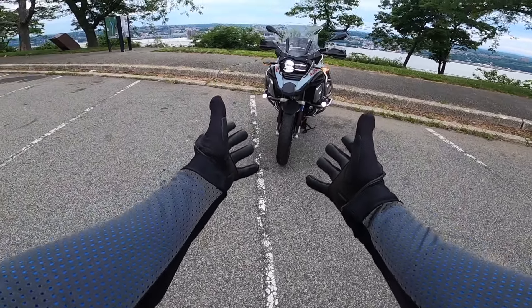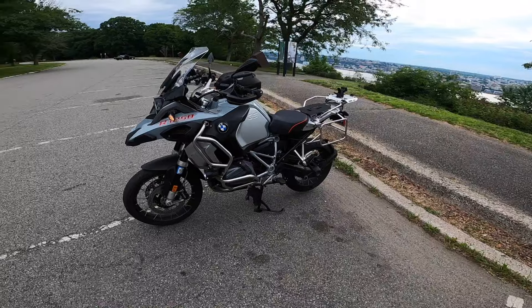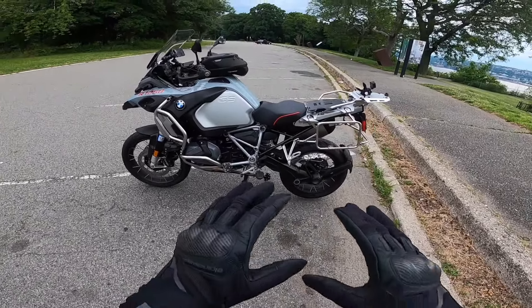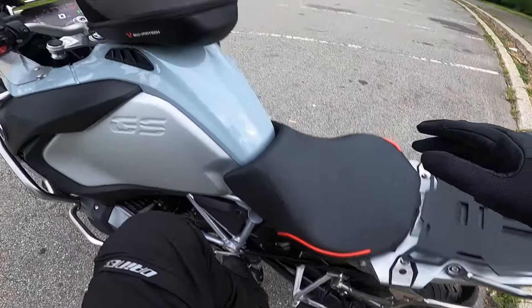Look at the front of this motorcycle. Beautiful, isn't it? Beautiful motorcycle. Providing that touring-type protection.